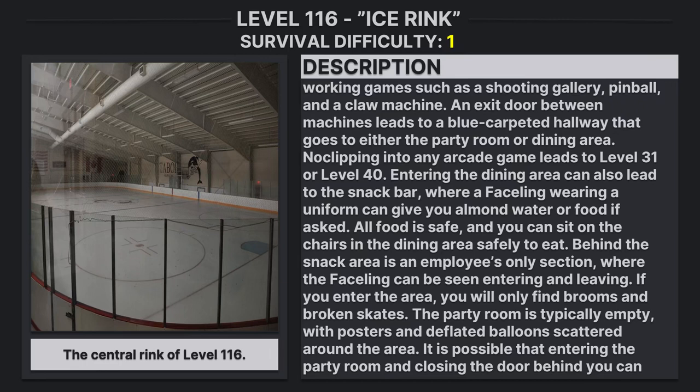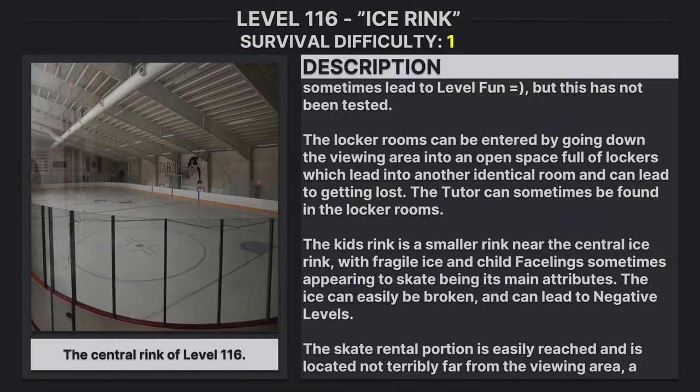The party rooms are typically empty, with posters and deflated balloons scattered around the area. It is possible that entering the party rooms and closing the door behind you can sometimes lead to Level Fun, but this has not been tested.